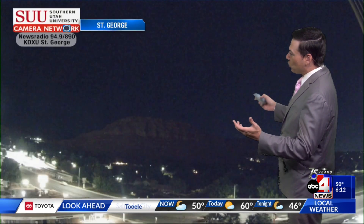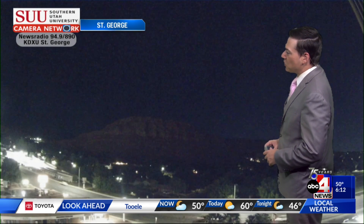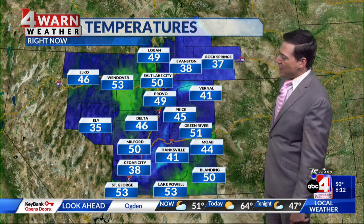Meanwhile, down in St. George it's as calm as you would like — you're not going to find any issues heading off to work or school. You might even want a sweater as you're currently sitting at 53 degrees, but I would classify that as comfortable. Cedar City is waking up to 38 degrees. It's 49 degrees in Provo, 50 degrees in Salt Lake, and 49 degrees in Logan.